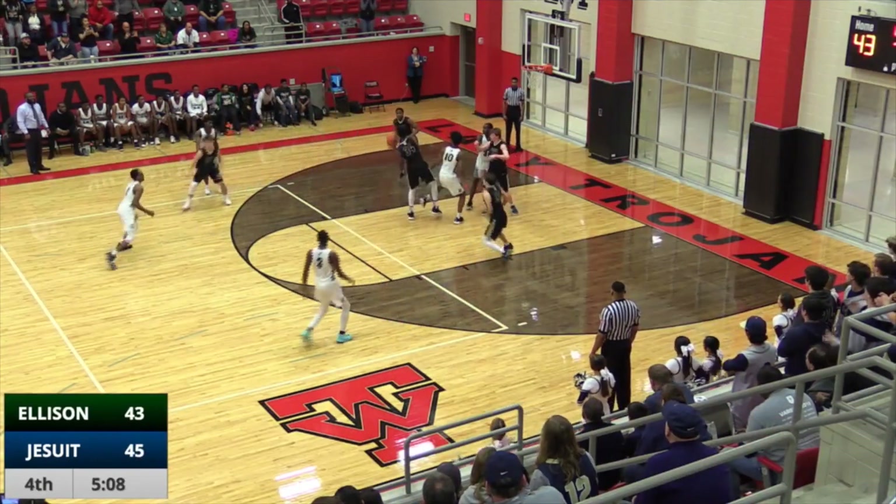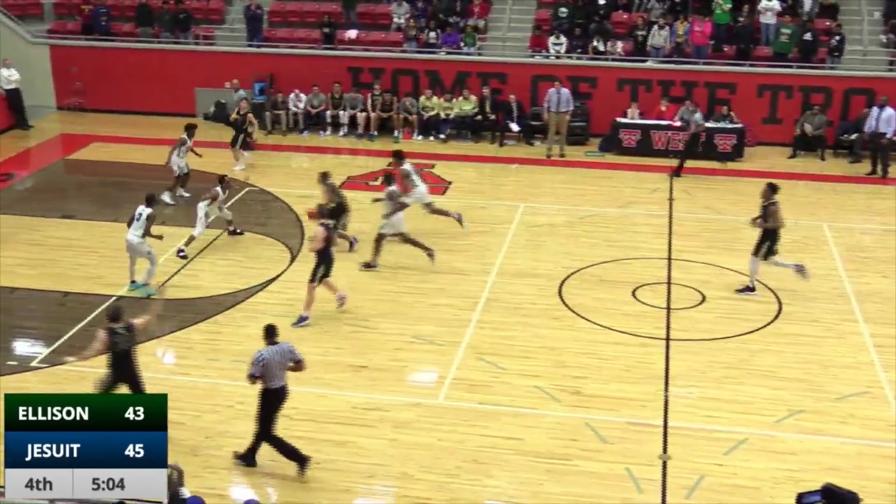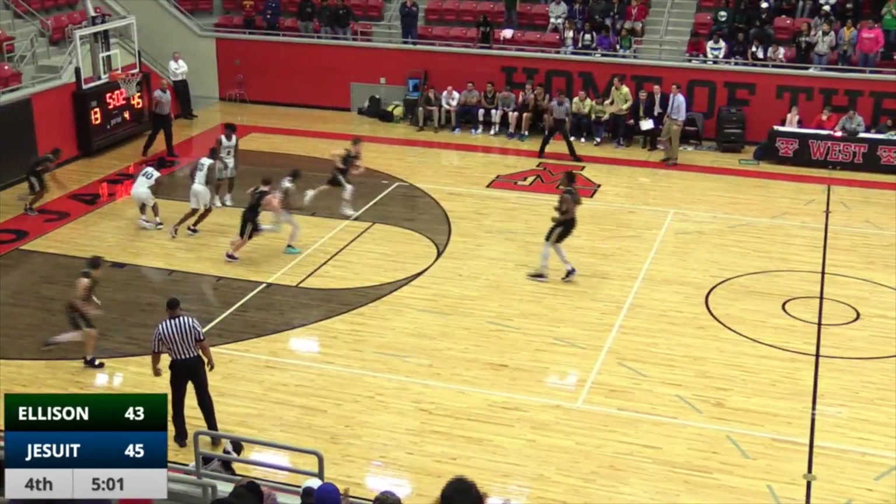And now it's going to be Davis — front iron, no good — right into the waiting arms of Marble. Jesuit now moving with a two point lead. Acemas splits the defense, goes up and good off the glass.